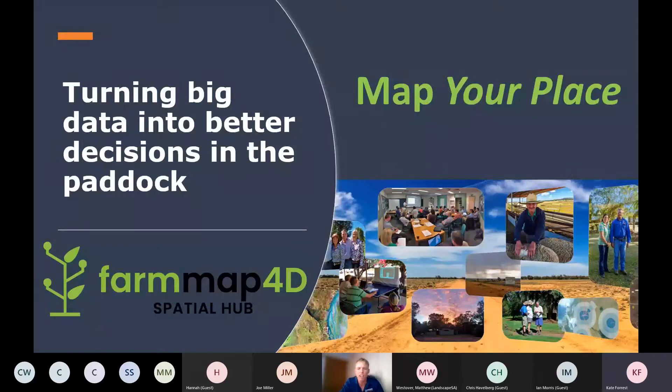For this summer series webinar we have Kate Forrest and Joe Miller presenting on Farm Map 4D. Kate Forrest has been involved with the development of Farm Map 4D since it began as a collaborative project called the NRM Spatial Hub. Kate grew up on a dryland mixed farming operation at Stansbury on the York Peninsula before heading to Roseworthy to get a Bachelor of Applied Science in Agriculture. Since then her career has involved pastoral property management in SA and NT and a couple of stints working overseas in sustained livelihood programs in Sri Lanka and Cambodia.